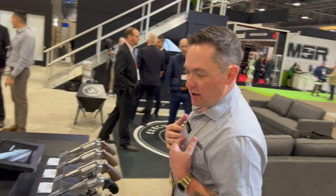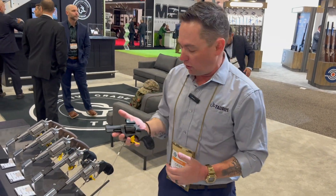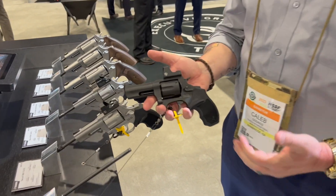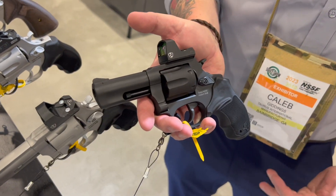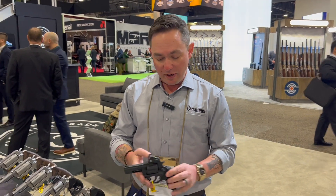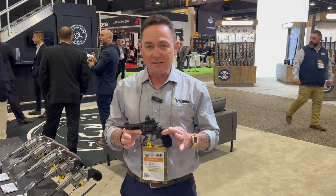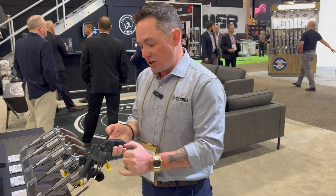Moving on to my personal favorite launch of this year: the Taurus TORO revolvers — TORO standing for Taurus Optics Ready Option. This is the first ever factory-produced optics-ready defensive revolver. We took our small frame 856 and 605s, which are our best-selling revolvers, and said it's time for a red dot revolver.